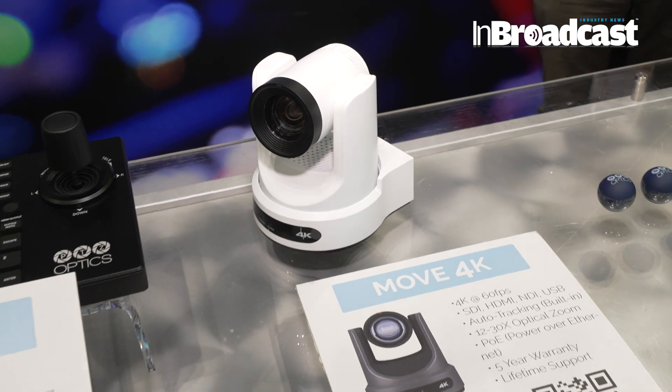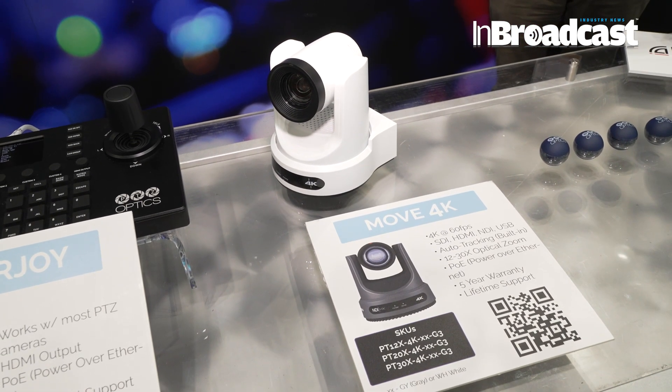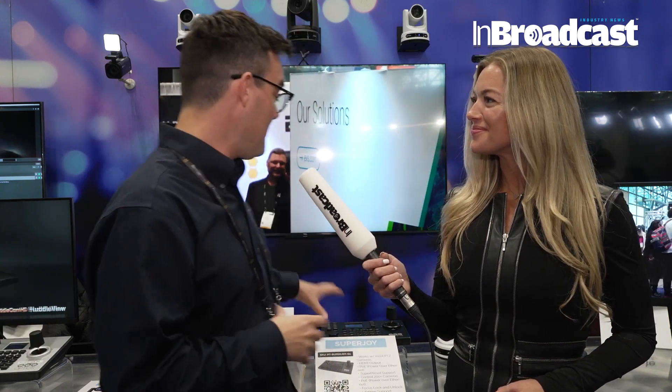Our PTZOptics SuperJoy has become the top-selling PTZ joystick controller in the world. The reason why is because it's not only NDI compatible — so it works with any NDI camera — but we've also built in support for Sony, Panasonic, and any camera that supports Sony visca, like Marshall and BirdDog. There's a long list. Our joystick controllers can now control pretty much any PTZ camera. They can even support ONVIF cameras, which are security cameras. But we're talking about broadcast and production.